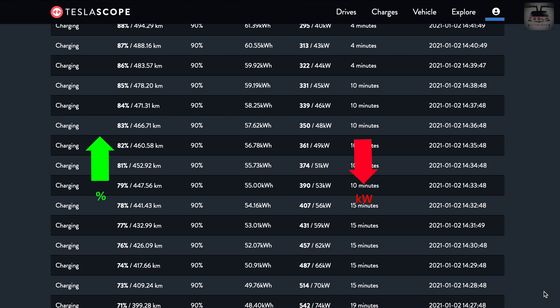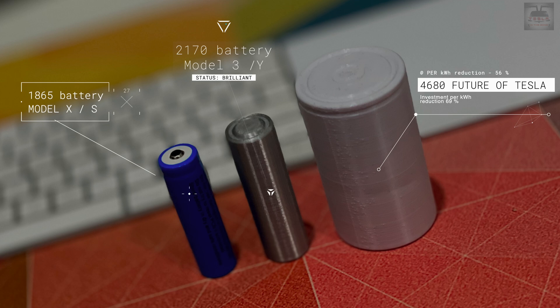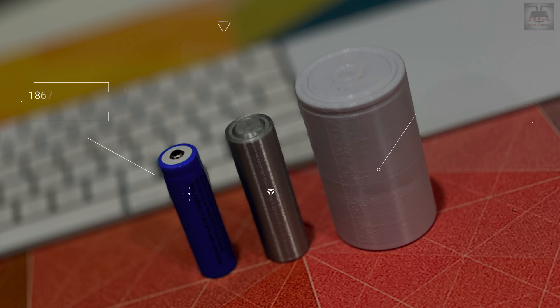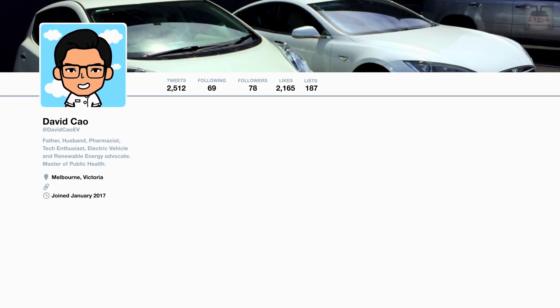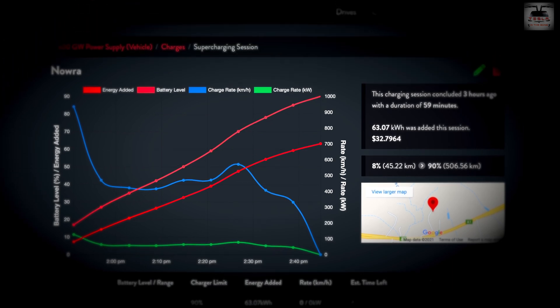Rest assured, Tesla batteries are among the longest-lasting out there. These are presumably still the 2170 tabbed batteries, and the 4680 tabless Tesla batteries are coming in 2021. A massive thank you to my good mate David Chow who 3D printed that battery and sent it to me — not once but twice due to a courier problem. The total energy for this 59-minute charge is 63.07 kilowatt-hours, and charged at 52 cents per kilowatt-hour, this session comes to $32.80.